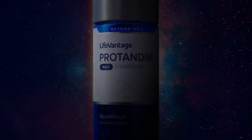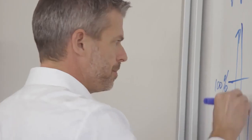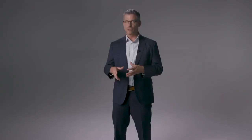NAD became a very intriguing molecule. We started to ask whether there were ways to manipulate sirtuin activity through NAD without having to restrict all those calories. So we formulated Protandim NAD Synergizer specifically to target NAD and NAD-dependent pathways, with the ultimate goal of increasing sirtuin activity. In our research studies with strategic partners, we found a 46% increase in sirtuin activity at three hours, and a 100% increase in activity at 24 hours after giving Protandim NAD Synergizer.